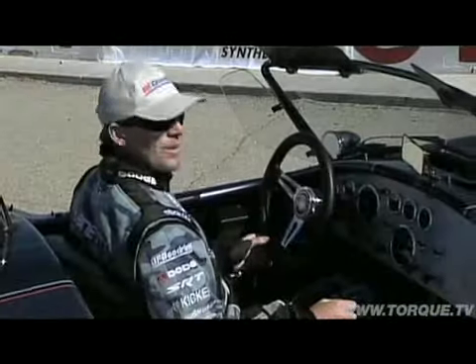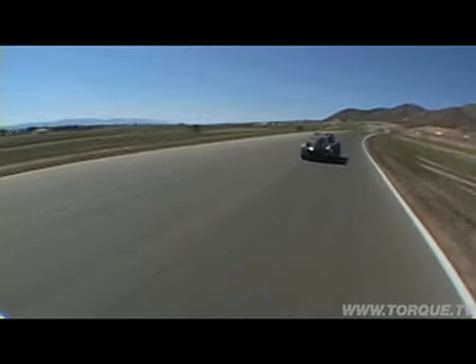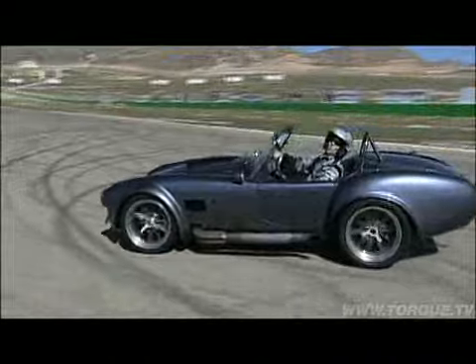Behind the wheel of these two supercars is Sammy the Crazy Swede Hubinette — he's a pro drifter, factory test driver, and Hollywood stunt driver. He'll hammer these cars on the track and give us his honest opinion of what they're like to drive.